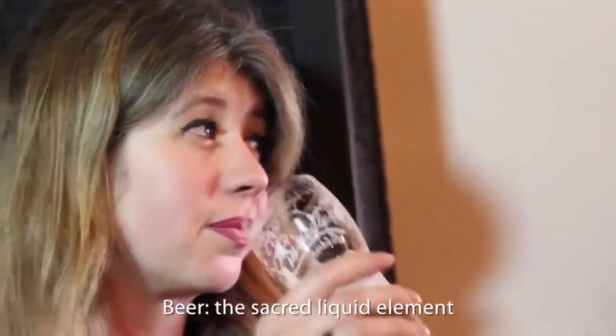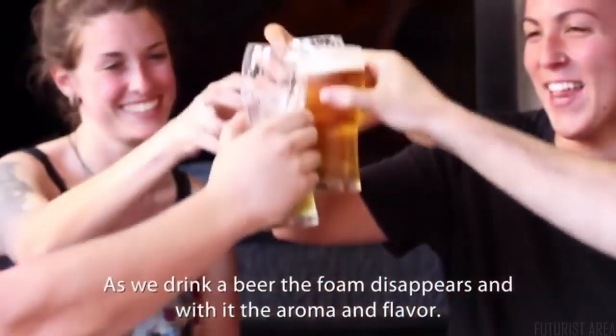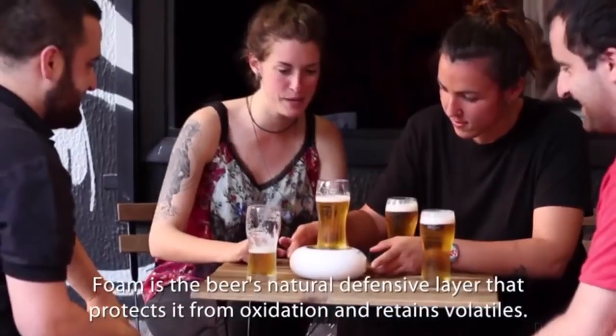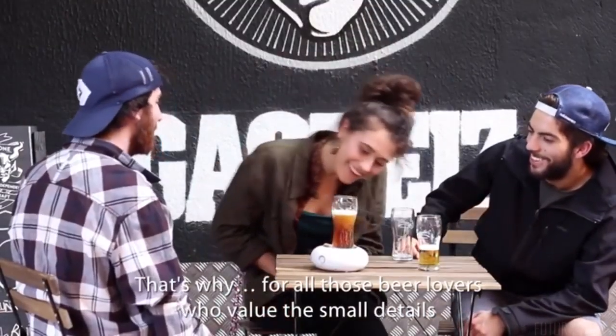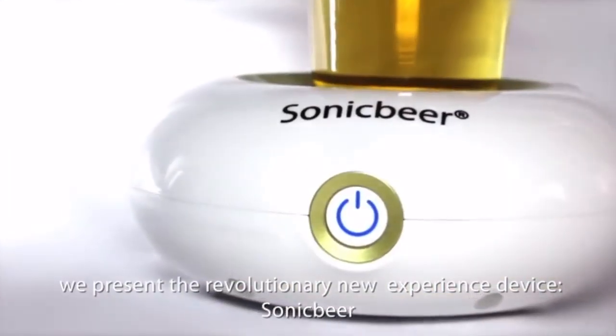Beer — the sacred liquid element. As we drink a beer, the foam disappears, and with it the aroma and flavor. Foam is the beer's natural defensive layer that protects it from oxidation and retains volatiles. That's why, for all those beer lovers who value the smell details, we present the revolutionary new experience device: Sonic Beer.